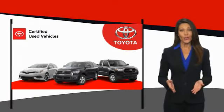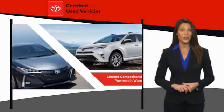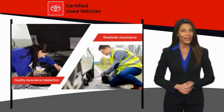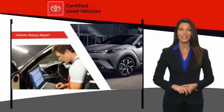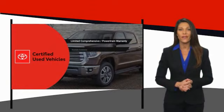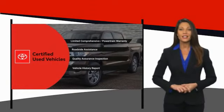We know that the idea of buying a used Toyota is attractive to you. After all, getting a high quality, low mileage Toyota at a great price is a smart move. That's why we created the Toyota certified used program. It's the smart choice.